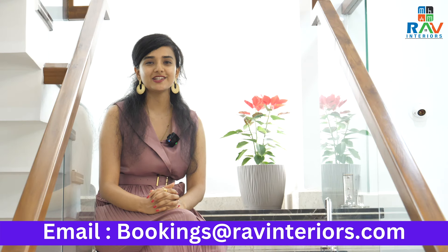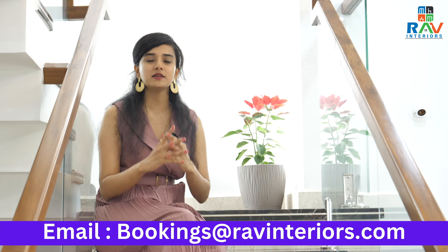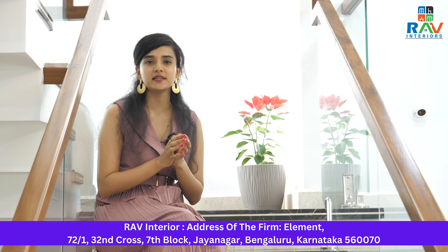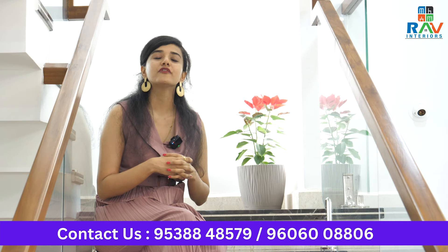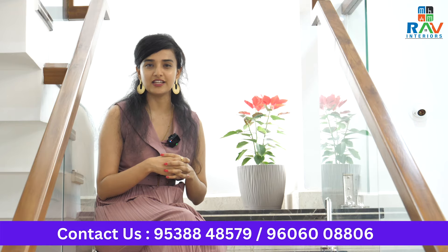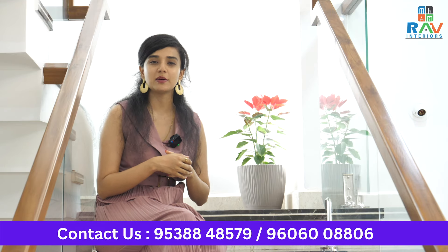We have now come towards the end of this beautiful home tour video. This beautiful 4 BHK house has been designed so beautifully that every area has been covered yet making it look very spacious. Let me know in the comment section below which part of the house was your favourite one. If you want your house to be designed in a similar manner, do contact RAV — the complete details have been given in the description box below. This is Saudh Amini signing off. We will see you in the next home tour video.